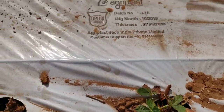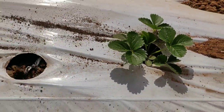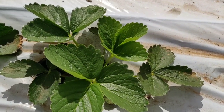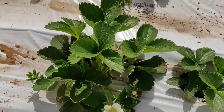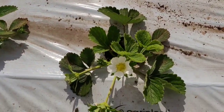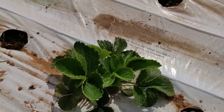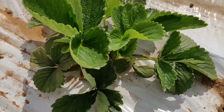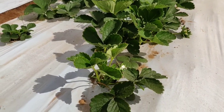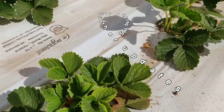Hello friends, welcome to Nature Harvest channel. I am here with a new video in which we will see the progress of strawberry. This plant is almost two months — exactly two months since we put these plants here. After two months you will see that they are set well, the leaves are set well and green in color.